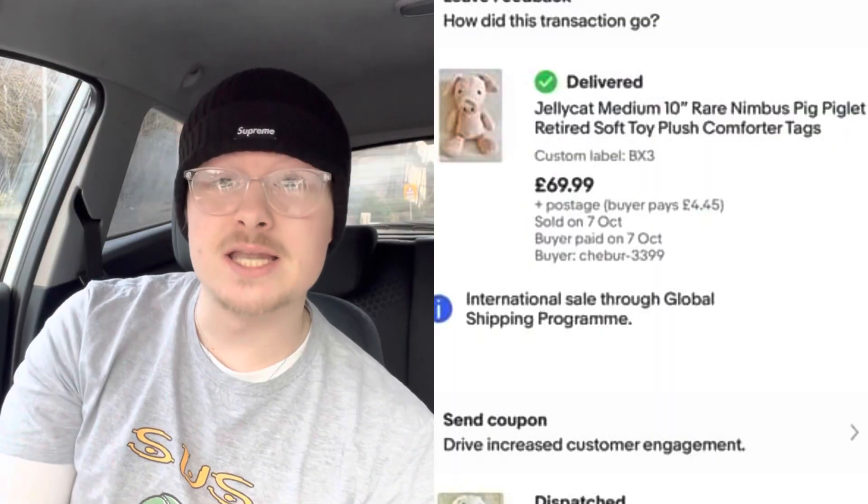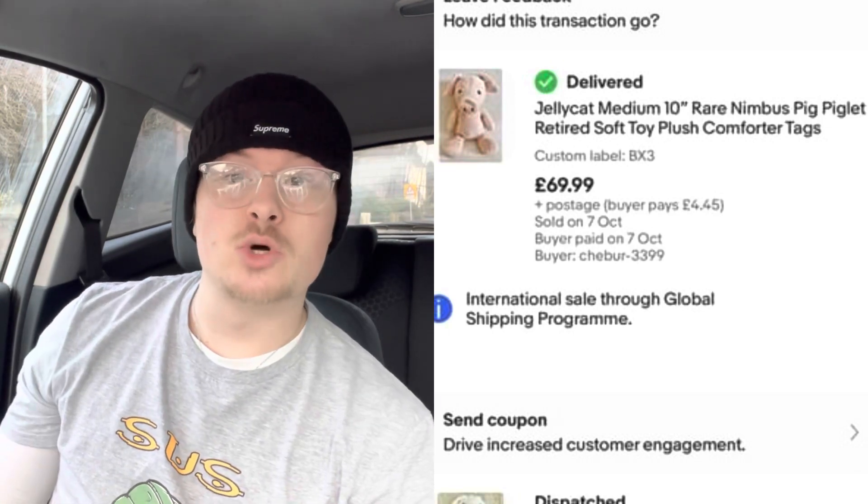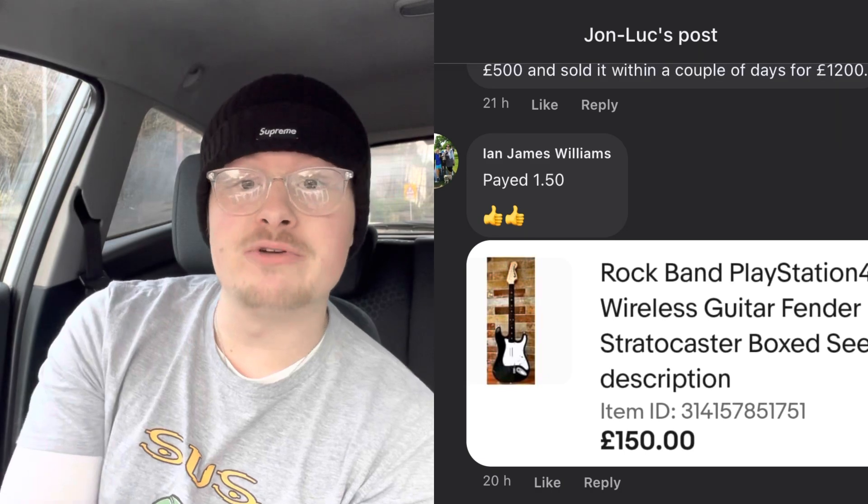Samantha on Facebook paid £1 for a Jellycat teddy and got £69.99 plus postage. Some Jellycats don't sell for much, but some sell for a lot — if you see one, it's probably worth picking up. You're never going to lose money on a Jellycat. Next, Ian sold a Rock Band guitar Stratocaster for £150 — he paid £1.50. The PlayStation 4 version of the Stratocaster goes for £150. Great flip.